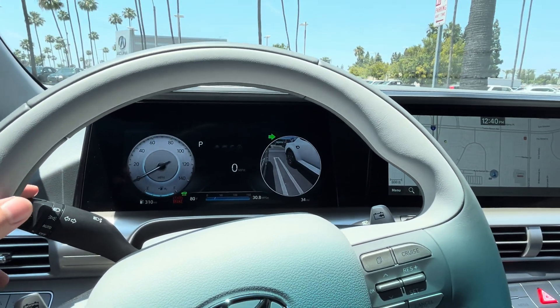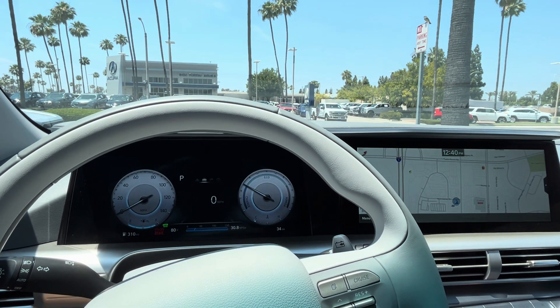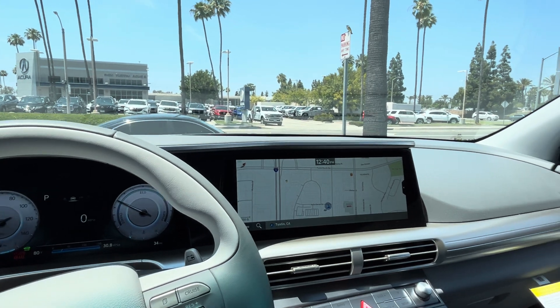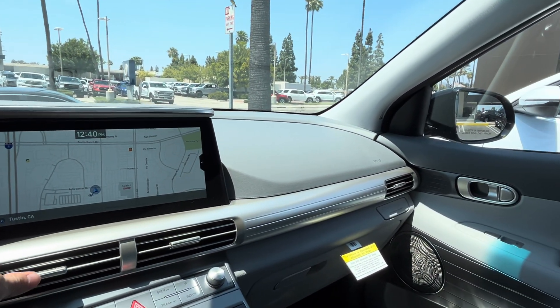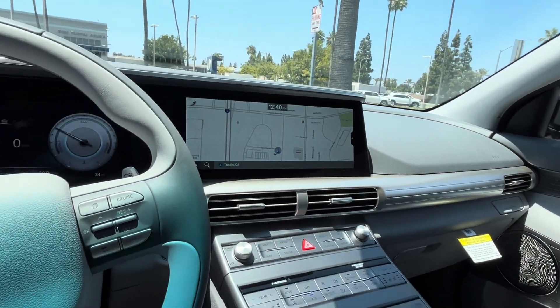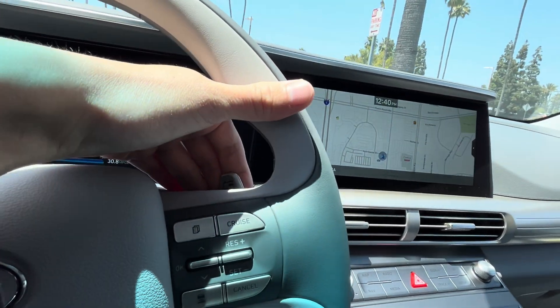A cool fact about this Hyundai Nexo is that it's actually the first Hyundai product to have the blind spot view monitor system. It runs the older Hyundai infotainment system with a 12.3-inch display and a 10-inch display, and this controls your regenerative braking.